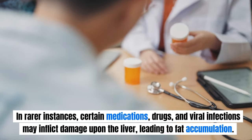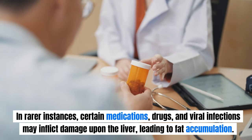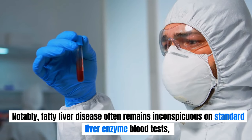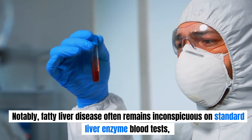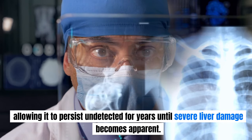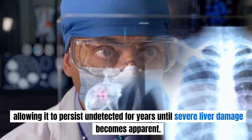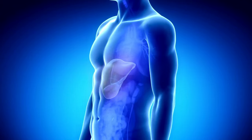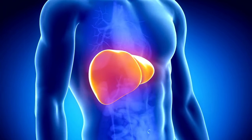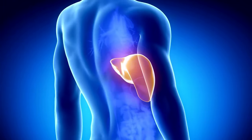In rarer instances, certain medications, drugs, and viral infections may inflict damage upon the liver, leading to fat accumulation. Notably, fatty liver disease often remains inconspicuous on standard liver enzyme blood tests, allowing it to persist undetected for years until severe liver damage becomes apparent. To address this crucial health issue, we will explore the top 8 signs of fatty liver disease in today's video, empowering you to recognize and take action against this silent threat.